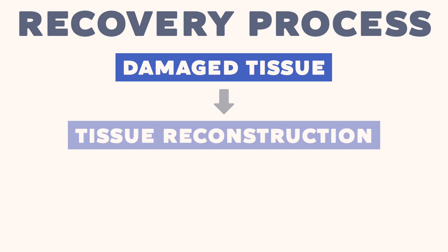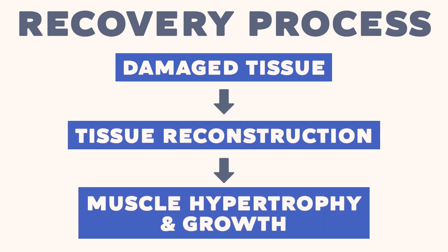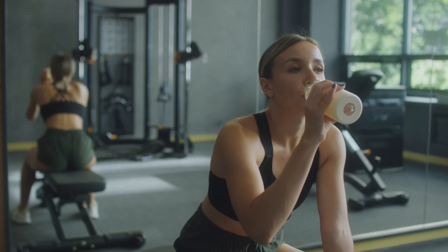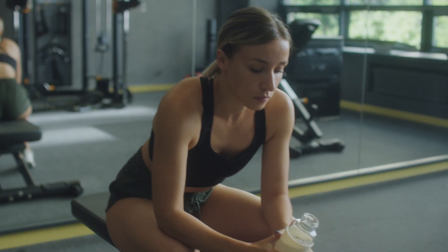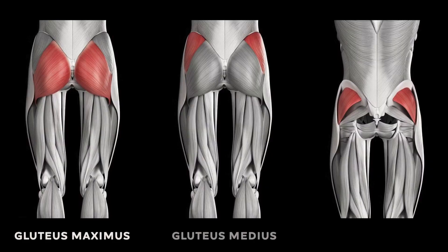Reason 5: Not enough recovery time. The fifth reason why your glutes may not be growing is due to not allowing enough recovery time between workouts. Rest and recovery are crucial for muscle growth because they allow your muscles to repair and rebuild after exercise. During the recovery process, your body rebuilds muscle tissue that was damaged during exercise, which leads to muscle hypertrophy and growth. If you're not allowing enough recovery time, your muscles may not have enough time to repair and rebuild, which can limit their growth potential — particularly for the glutes, which are a large muscle group.